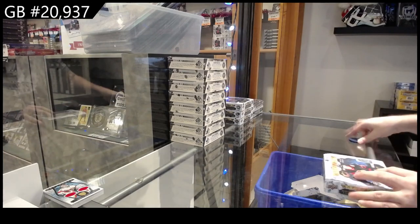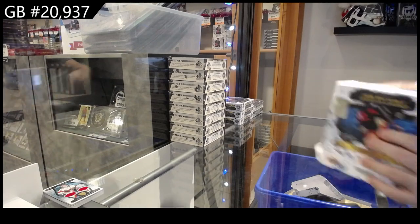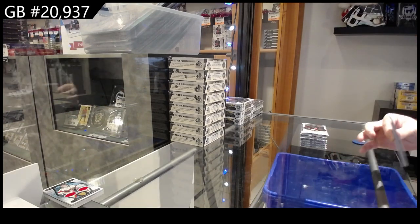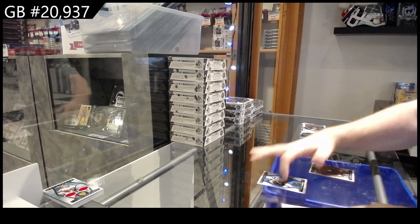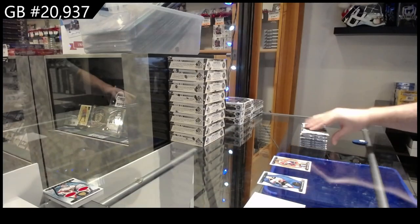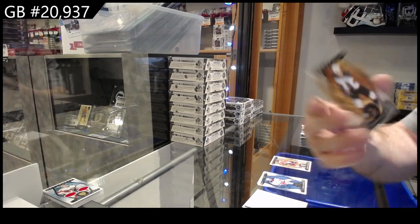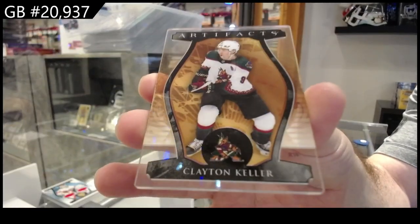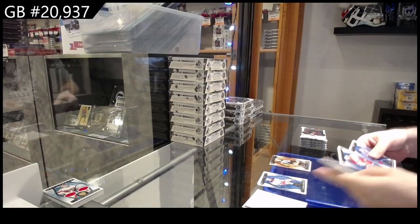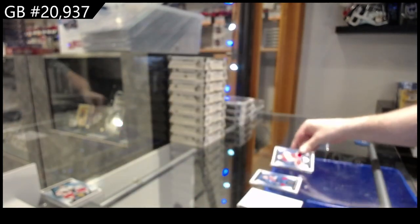All right, box number two. We've got — I believe that's a Wood variant again — of Matthew Tkachuk for Florida. We've got a Plexi of Keller for the Coyotes. We've got a $2.49 dual jersey of Lindholm for Calgary.